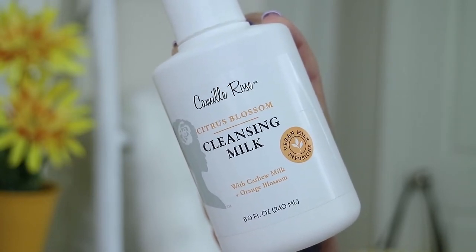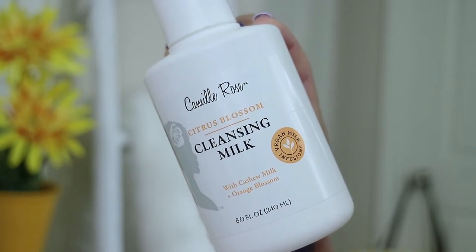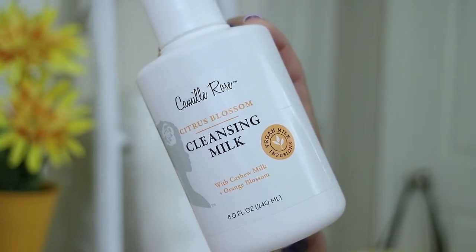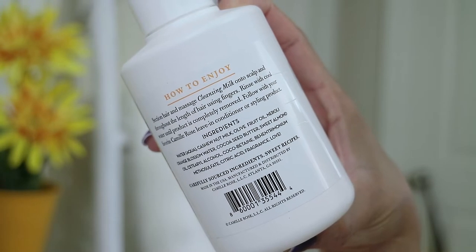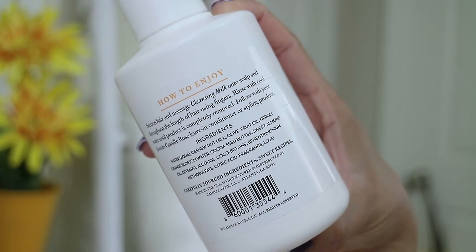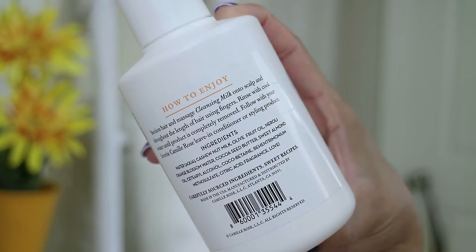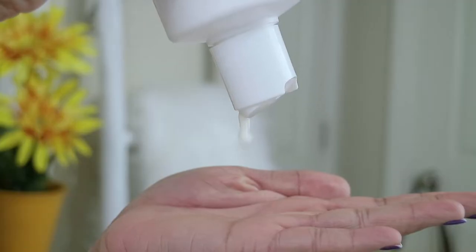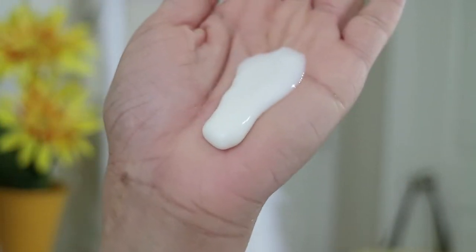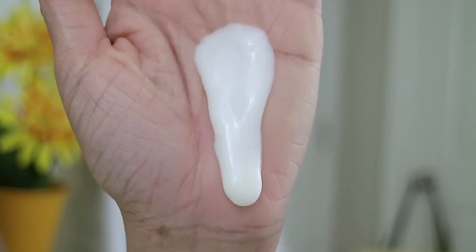The product that I got is their Citrus Blossom Cleansing Milk with cashew milk plus orange blossom. This has vegan milk infusions and is an eight fluid ounce bottle. It states this is a unique cold foam cleansing puree of nut butters and natural fruit nectars crafted to promote smooth, nourished strands. The claims state that the rich cashew nut milk penetrates the hair shaft to cleanse and smooth follicles, while nectars of olive and neroli orange blossom work to softly condition tresses. Hair is left pure, smooth, and sweet smelling. I'll leave the full ingredient listing down in the description box below.